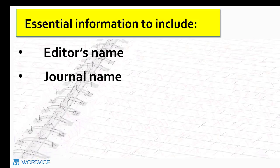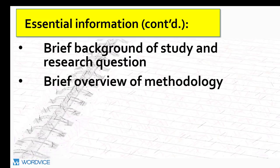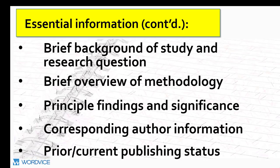The essential elements include: the editor's name when known; the name of the journal to which you are submitting; the title of your manuscript; article type — whether it's a review, research, case study, etc.; the submission date, which is usually the same day as your cover letter is sent; a brief background of the study and research question; a brief overview of the methodology you used; principal findings and significance to the scientific community — that is, how your research advances our understanding of a concept; corresponding information about other authors involved; and a prior and current publishing status of your paper. Indicate that your paper has not been previously published and is not currently under consideration by another journal, and that all authors have approved of and agreed to submit the manuscript to this journal.